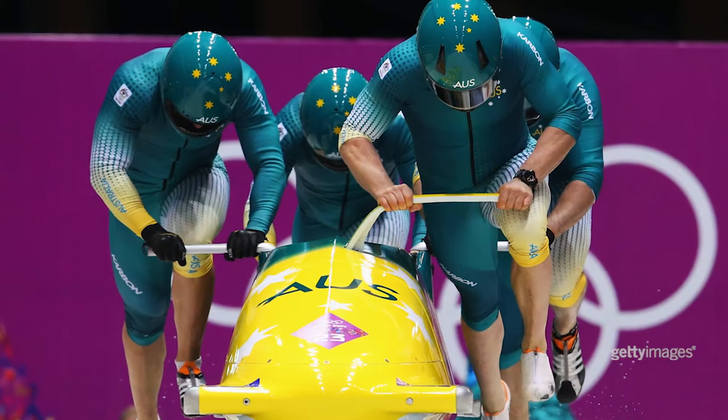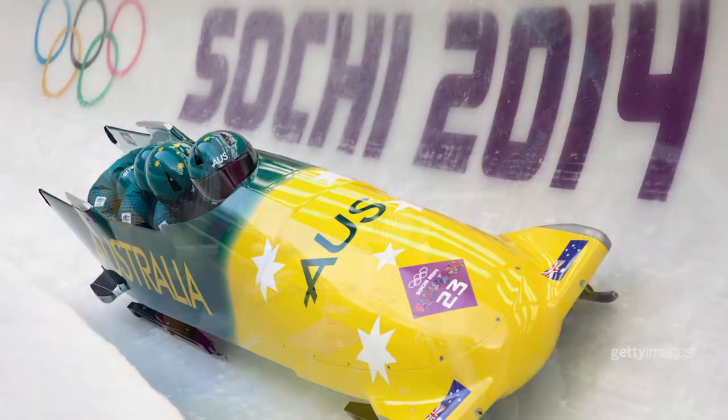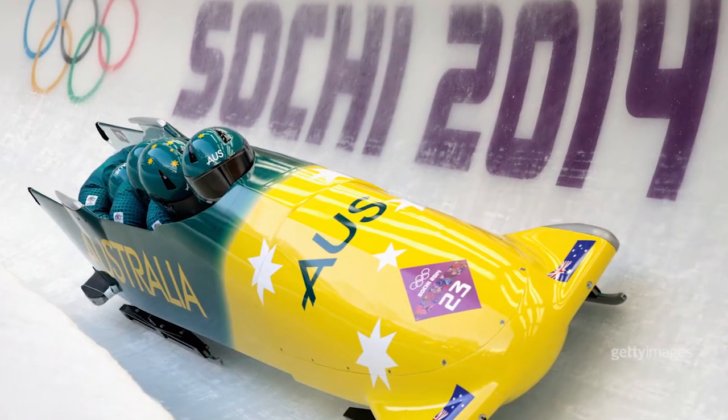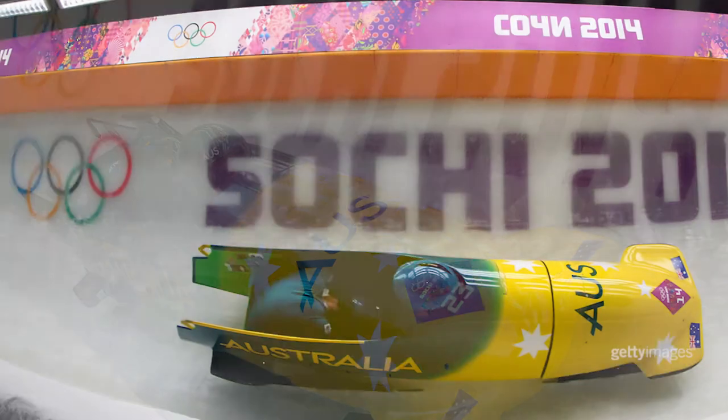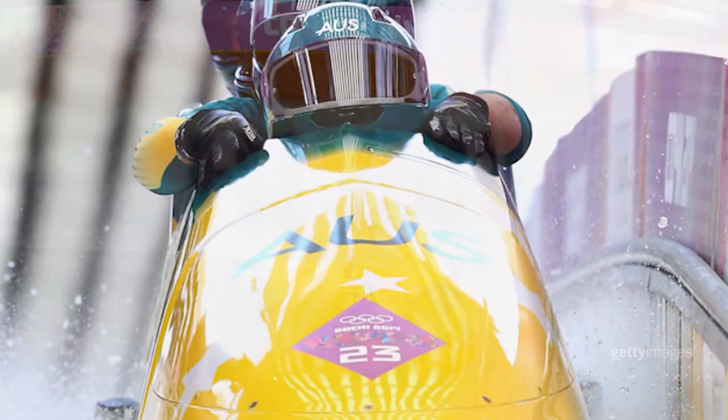I'm Hayden Smith, also a bobsleigh athlete, a bobsleigh brakeman. In bobsleigh, there are two formats in the men's discipline: the two-man and four-man. Both disciplines involve a driver and brakeman — the two-man has one driver and one brakeman, the four-man has one driver and three brakemen. Both disciplines involve a bobsleigh and runners, with four runners on each sled.